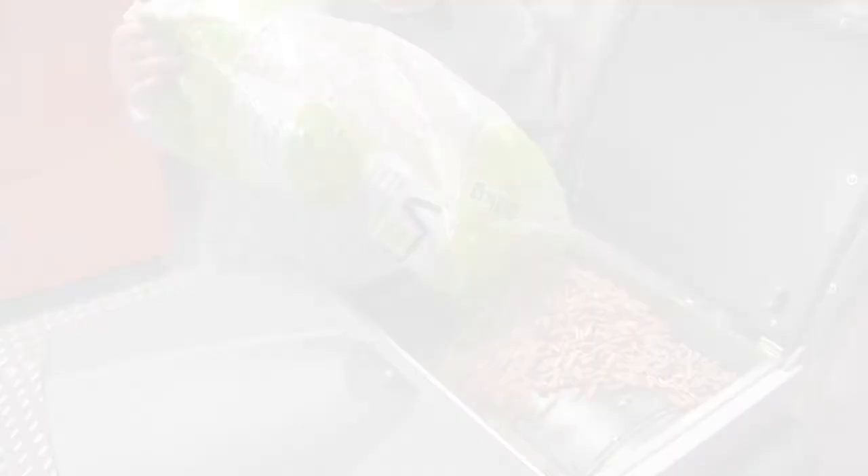Log and pellet boilers are sometimes called biomass heating, but we prefer to call it modern wood heating. Windhager is a very long established Austrian company, renowned for its high quality premium products produced at their own design, development and manufacturing facilities in Austria.